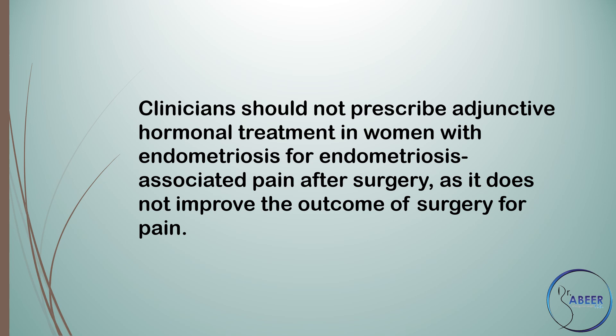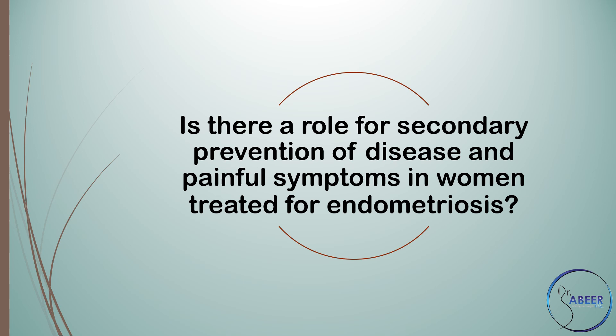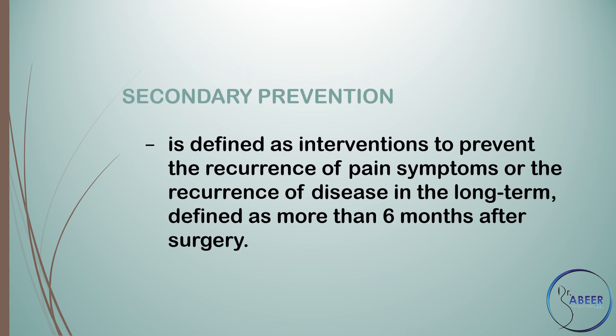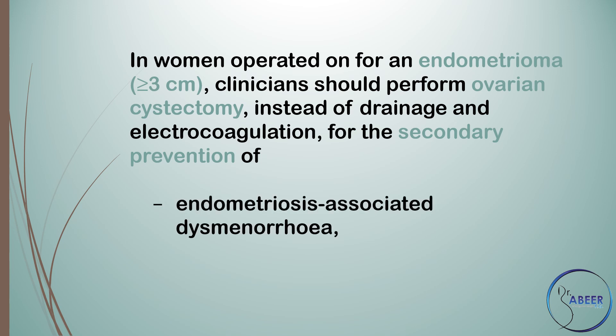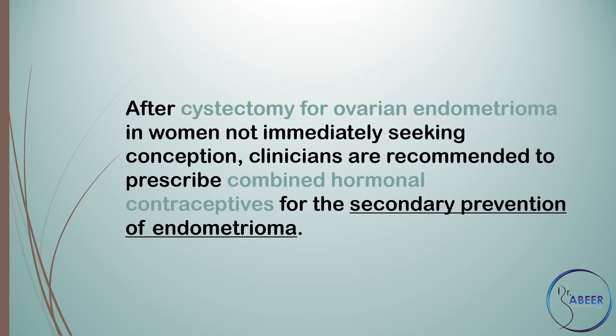Is there a role for secondary prevention? Secondary prevention is defined as interventions to prevent the recurrence of pain symptoms or the recurrence of disease in the long-term, defined as more than 6 months after surgery. In women operated on for endometriosis, clinicians should perform ovarian cystectomy instead of drainage and electrocoagulation for the secondary prevention of endometriosis-associated dysmenorrhea, dyspareunia, and non-menstrual pelvic pain.